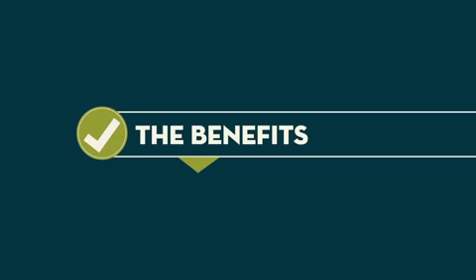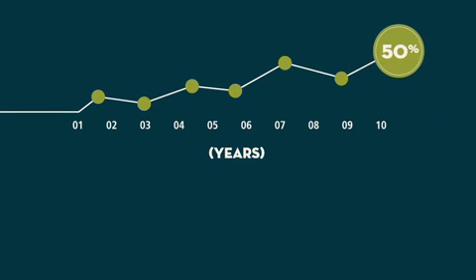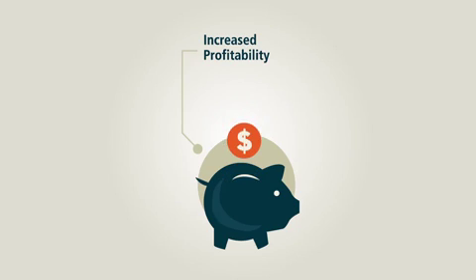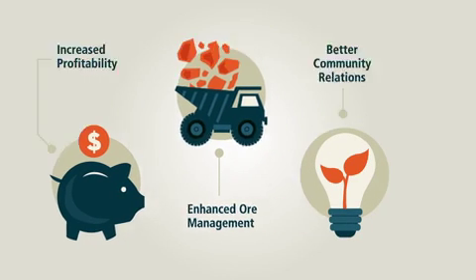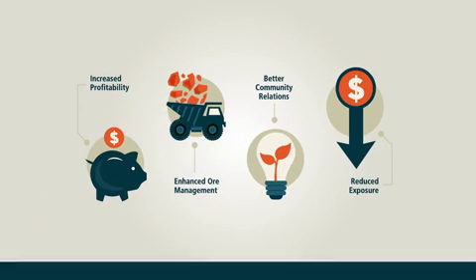The benefits of increasing energy efficiency are compelling. It is estimated energy efficiency improvements of up to 50% are feasible in some sites within 10 years. Ecoefficient comminution benefits include increased profitability, enhanced ability to manage more complex ores and subsequently increased potential ore reserves, better community relations as a result of more efficient resource use and reduced exposure to increasing energy costs.